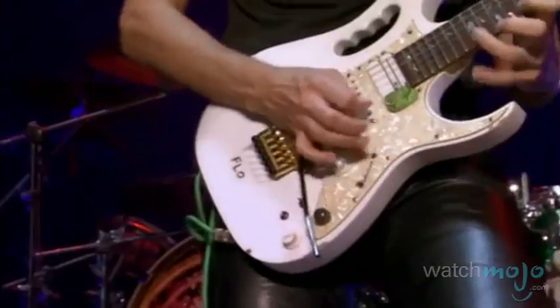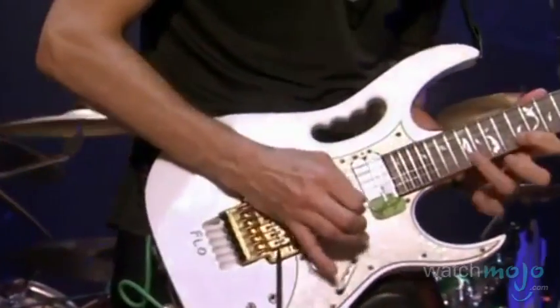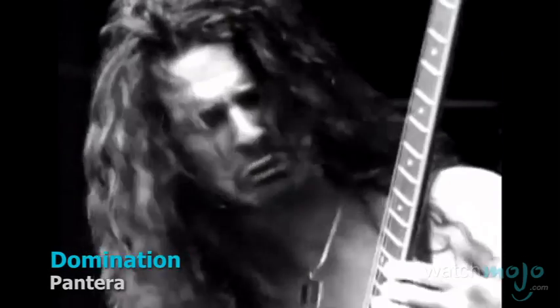They may just be six strings and a chunk of wood, but in the right hands they are the ultimate weapon of expression. Welcome to WatchMojo.com and today we're counting down our picks for the top 10 guitar models of all time.